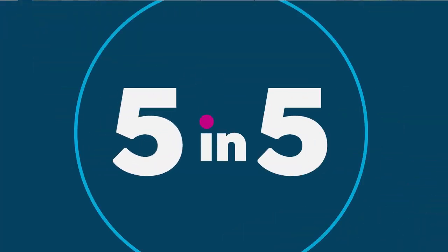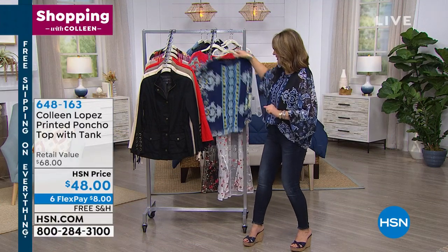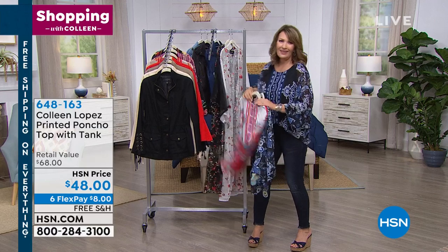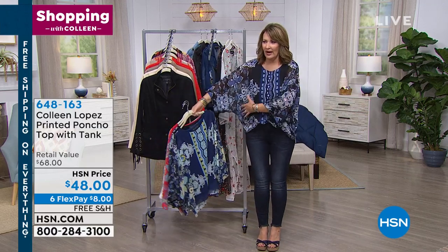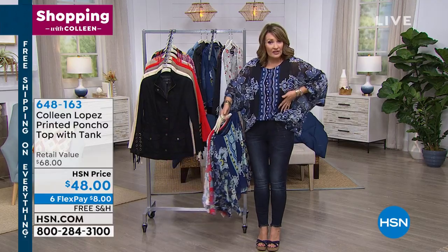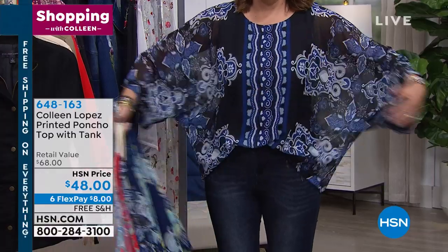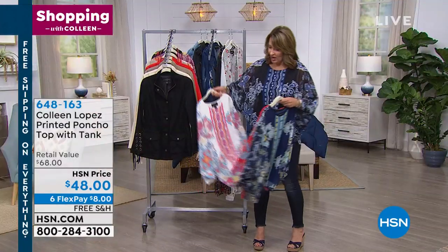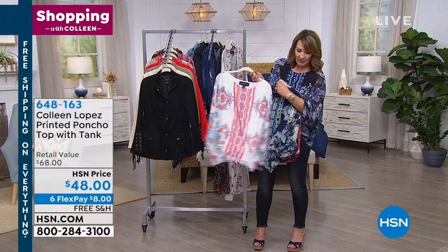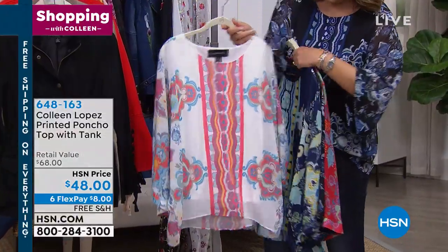Next up, we're going to be showing you another great choice — the poncho. This is the top that I have on. I love this top. It's super comfy, really cute, easy to wear. It just kind of floats over your body. There's a little tank built in, which I love, so you don't have to worry about what you're going to wear underneath it. The body is somewhat sheer and see-through, which makes it really pretty. We have it in white, and each color will have a matching tank built in underneath.